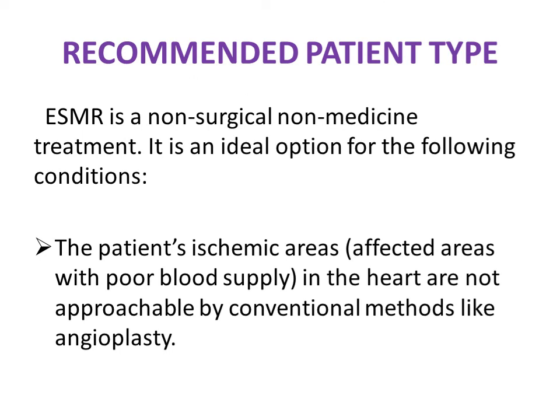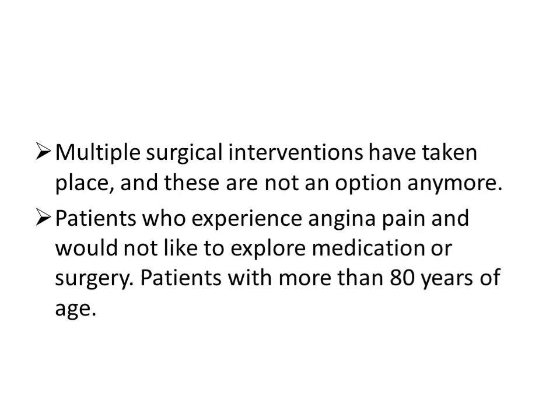The complete treatment is administered in outpatient sessions with nine sessions — three consecutive sessions per month. Even patients who have had multiple surgical interventions that are no longer an option are eligible, including those who have previously undergone open heart surgery and experienced recurrent ischemic symptoms. Patients who have experienced angiopathy and elderly patients over 80 years of age can also opt for extracorporeal shockwave myocardial revascularization.